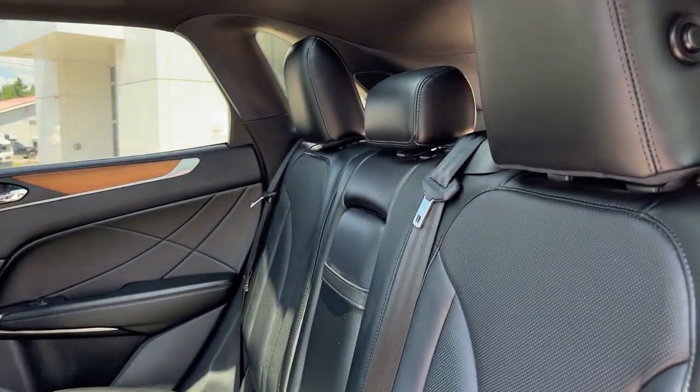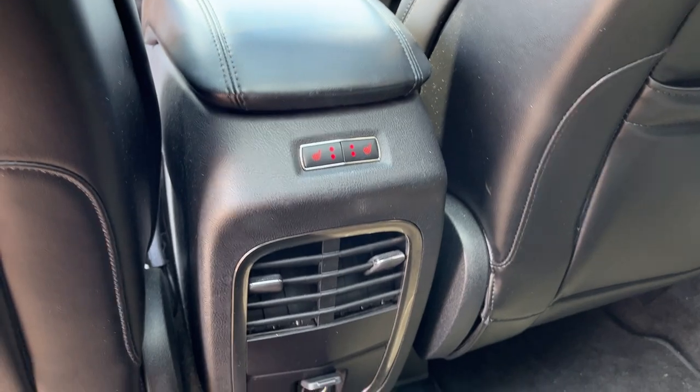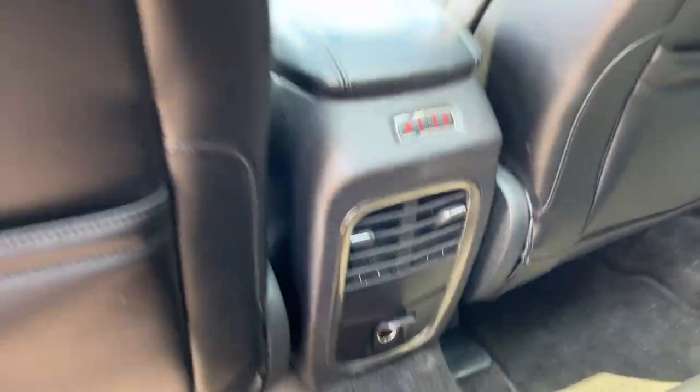Coming around to the interior, you do have black leather trim seats. Really comfortable seats front and back, and these rear ones are heated. You have your own climate vents and a 12-volt power outlet.